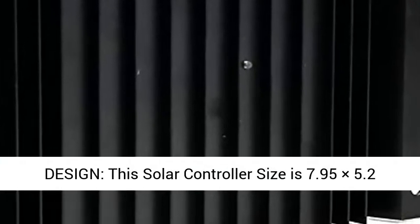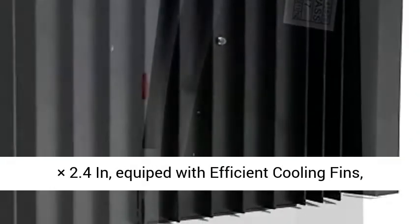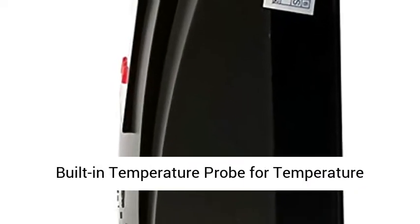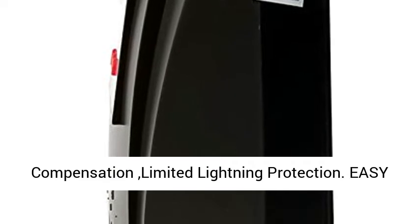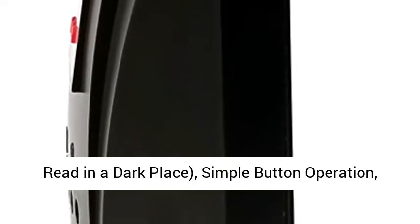12V 24V 36V 48V auto, to realize the most use of solar energy. Compact design — this solar controller size is 7.95 x 5.2 x 2.4 inches, equipped with efficient cooling fins, a built-in temperature probe for temperature compensation, and limited lightning protection.